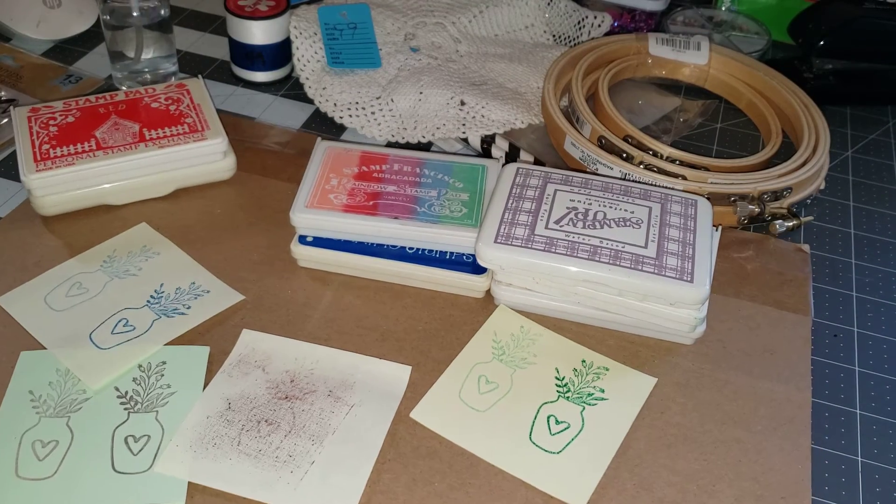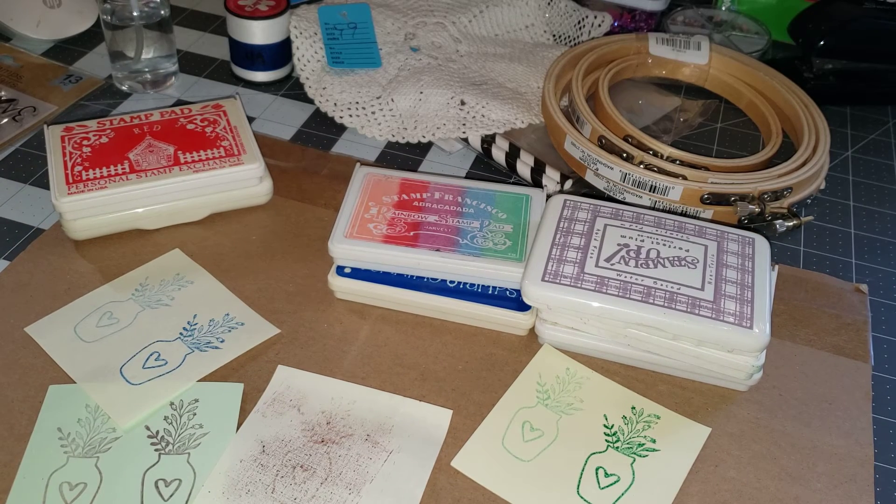Thanks for watching my Thrifty Thursday. I do have another haul video coming up from a couple other stores. Thanks for watching — have a great day, and I'll see you in the next video.